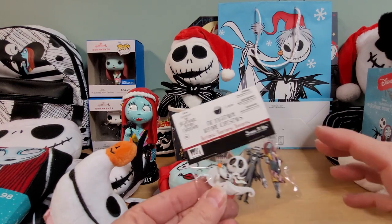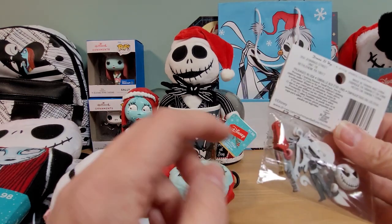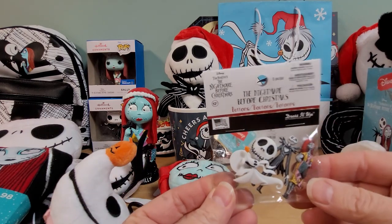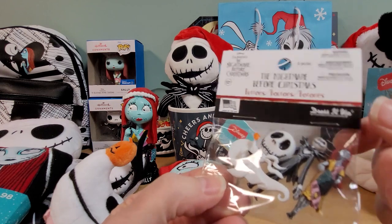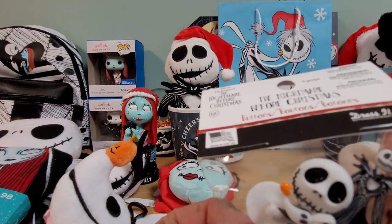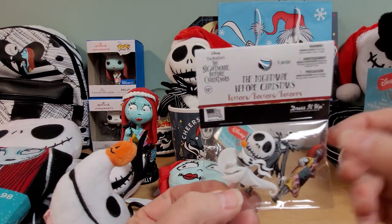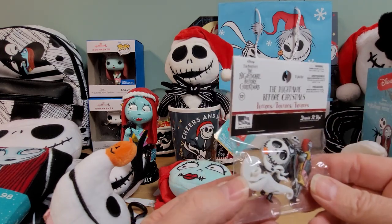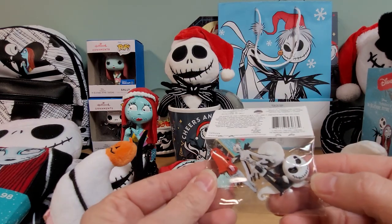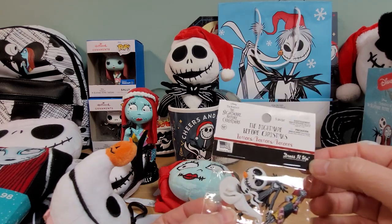And then here, I picked up in the craft-type section these buttons that you can sew on. Here are the backs of them — you can just sew these on a garment or whatever you want. The Sally looks really cute, and there's Jack. I don't know what the black on the top of his head is about — maybe paint that made its way up there. And there's a Jack head, Zero, and another Jack head. Really cute.